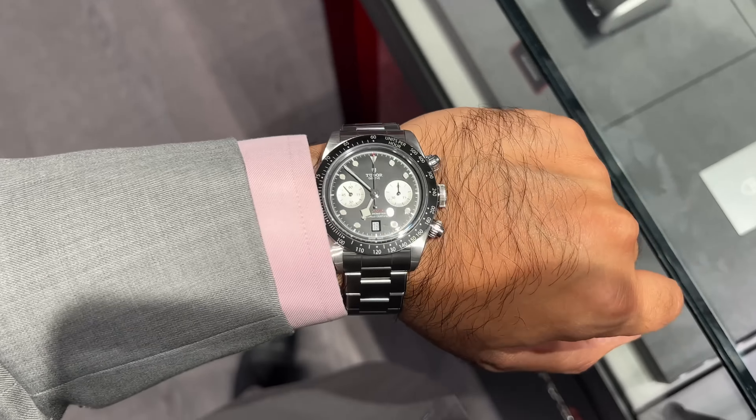Actually, I think I've changed my mind. The Y dial — yeah, that reminds me a lot of the Panda Daytona — but again, this is unique in its own respect. Y dial is certainly a winner for me.